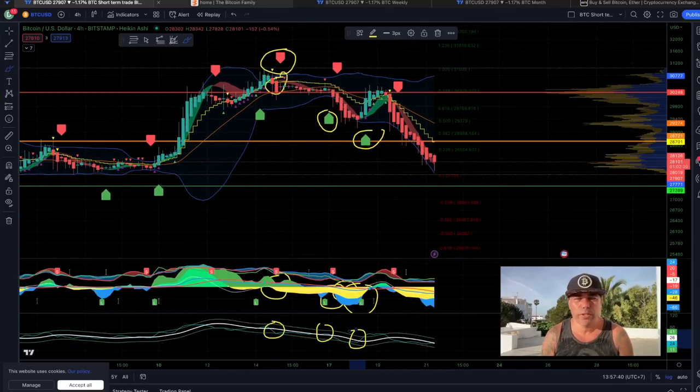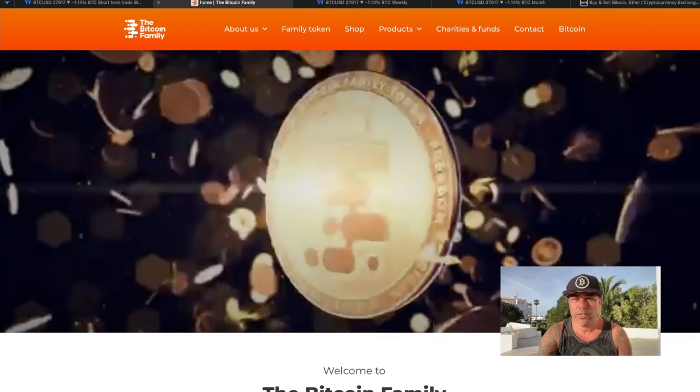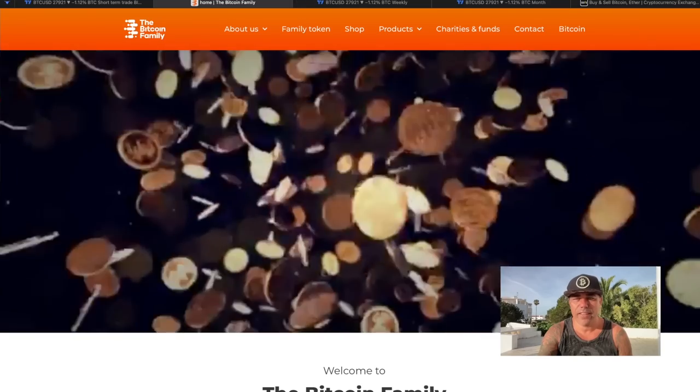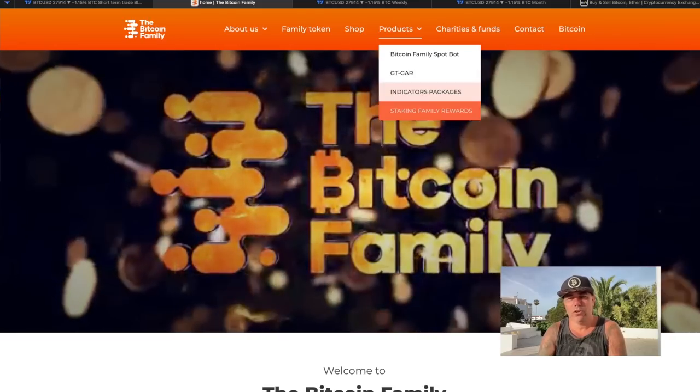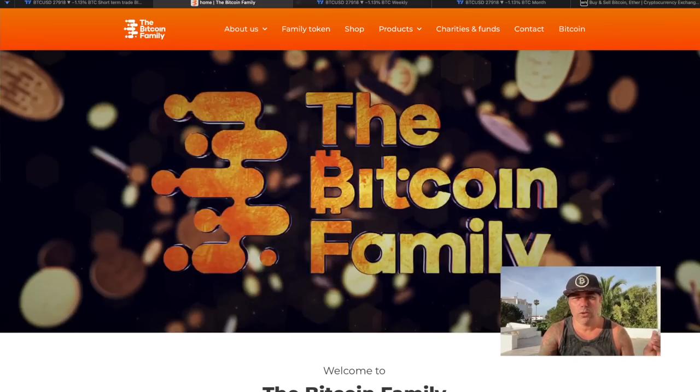For short-term traders, if you want access to the BAM BAM indicator full package, go to bitcoinfamily.com, go to Products and you will find indicator packages. You can also stake Family tokens to earn Family tokens. Now, let's zoom out to the weekly chart.